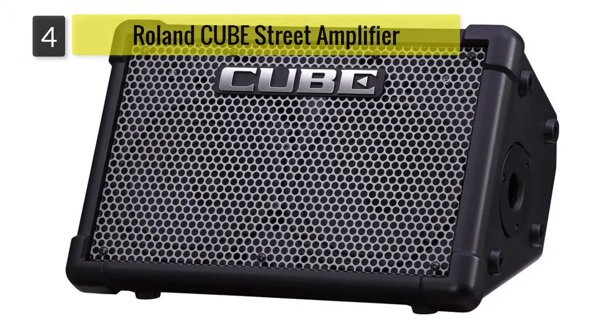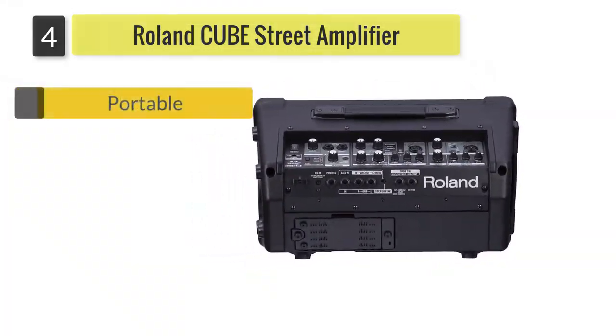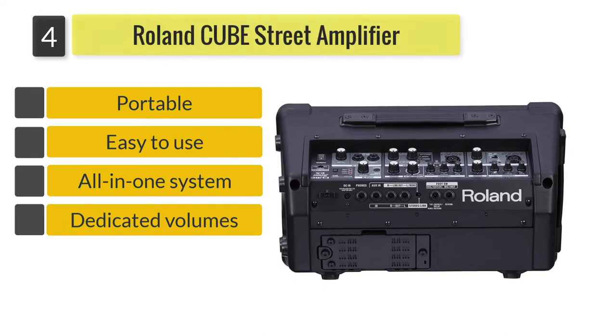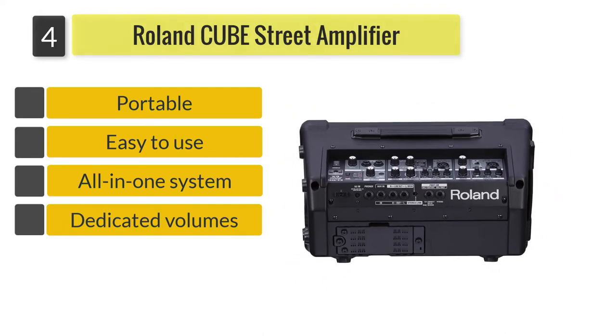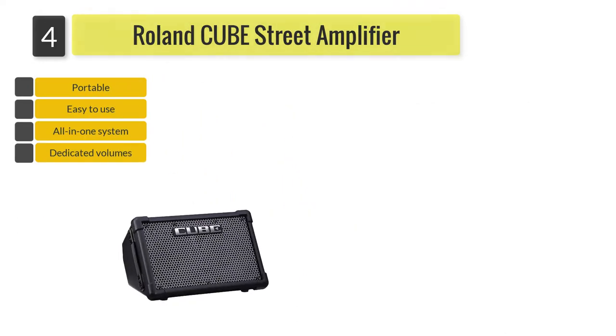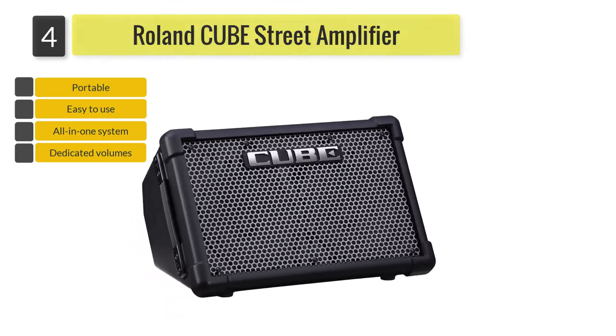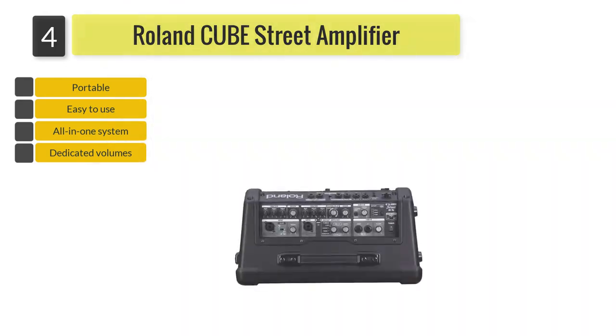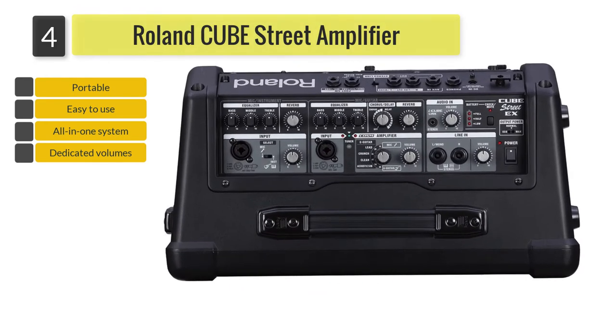Number 4: Roland Cube Street X Battery Powered Amplifier. The Cube Street X also lets two singers perform with it at once, as it has two XLR mic inputs. Designed with an angled back, you can also use it as a stage monitor. The Cube Street X is both versatile and portable, and can be used for up to 20 hours.